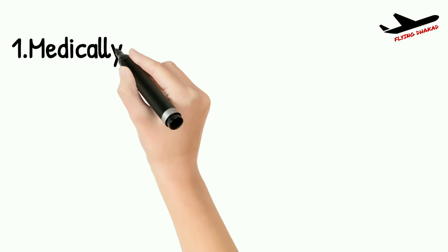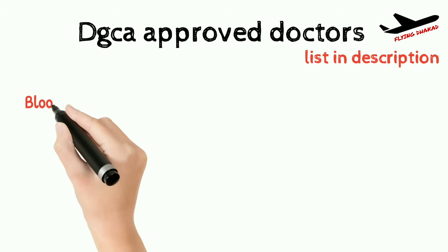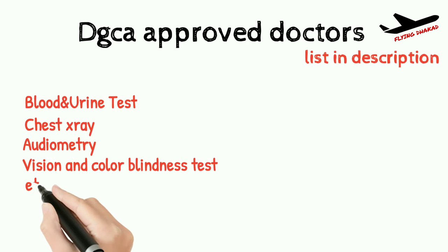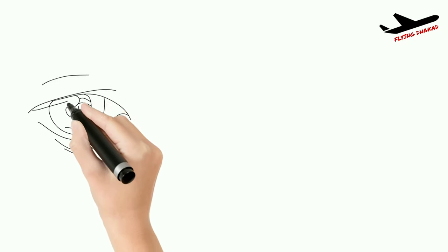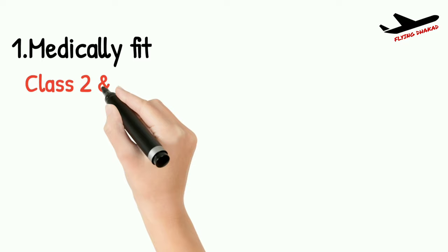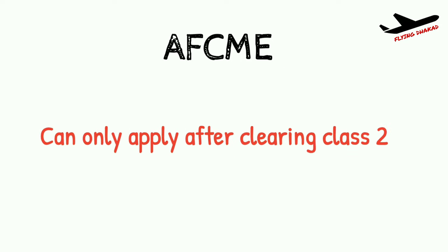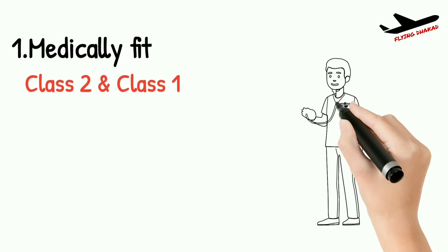The first and most important eligibility is to be medically fit. Candidates should be able to clear Class 2 medical done by DGCA approved doctors, which includes tests like BMI, ECG, blood and urine test, chest X-ray, audiometry, and vision and color blindness test. Glasses are allowed and your vision should be correctable up to 6/6, however color blindness is not accepted. Class 1 medical is more rigorous with additional tests done by Air Force doctors at AFCME centers, and can only be applied for after clearing Class 2 medical. It is recommended to get your medicals done before entering this field.